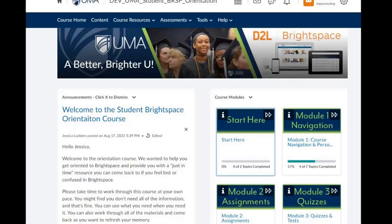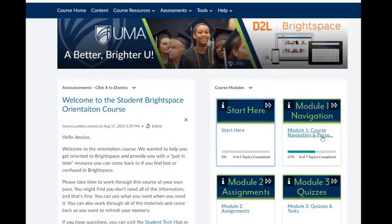The page we're looking at right now is the homepage of a course. When you open UMA courses, you will always open to the course homepage. To get to the information that you want to work with in the course, you can utilize the course nav bar, which is this blue bar across the top. You can also use the course modules widget on the right side of the screen. Accessing a module from this page will bring you to the same place that you can access through the content tab.